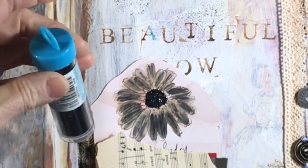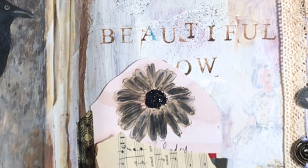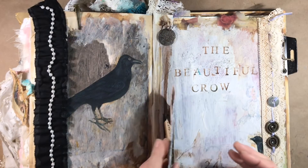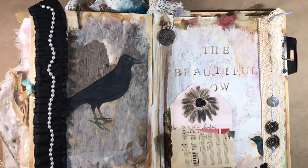I don't use the black glitter a lot, but sometimes it really works and I love it on this page. This says 'knowledge' — crows and ravens are known for being pretty smart birds. That just flips up in case I want to put something under there, and again I may go back over all of these pages and add some things.